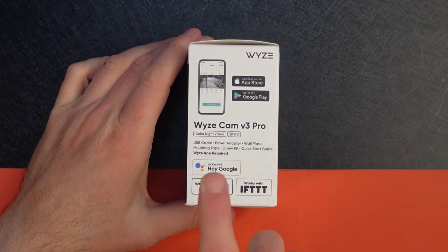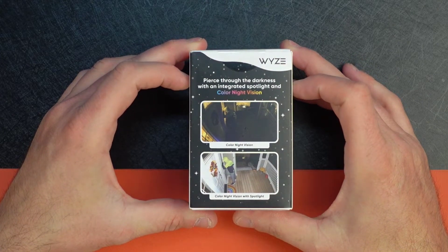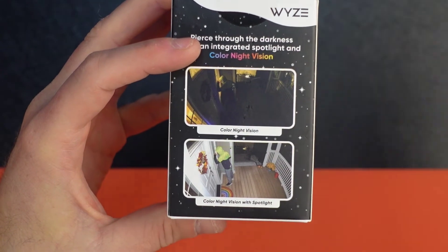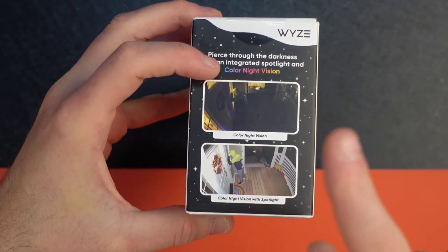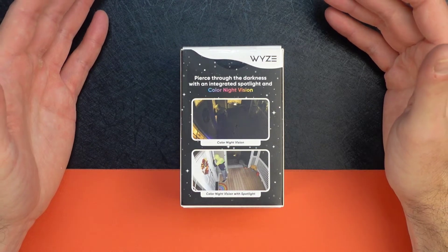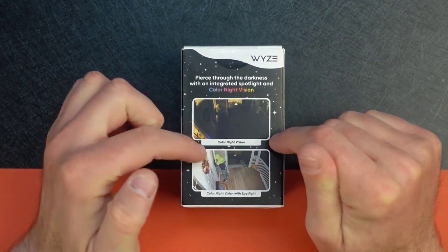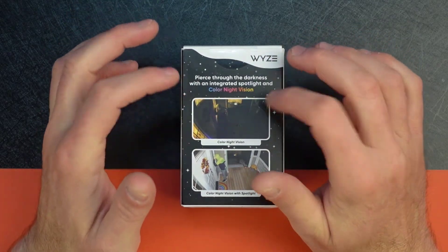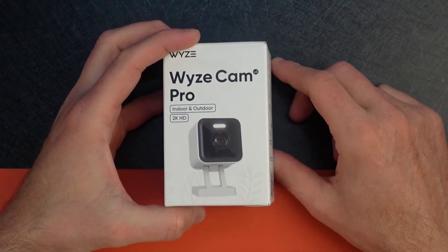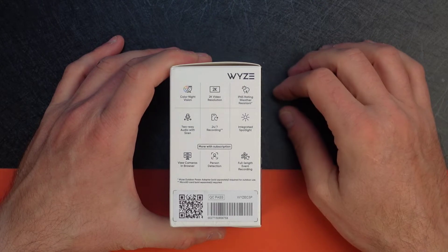The box highlights color night vision and 2K HD, saying it will 'pierce through the darkness with an integrated spotlight.' It shows a comparison of typical color night vision versus color night vision with spotlight. One important note: Wyze has a floodlight accessory compatible with the standard v3, but that floodlight accessory does not work with this Pro model because it already has a small spotlight built in. Keep that in mind when buying.